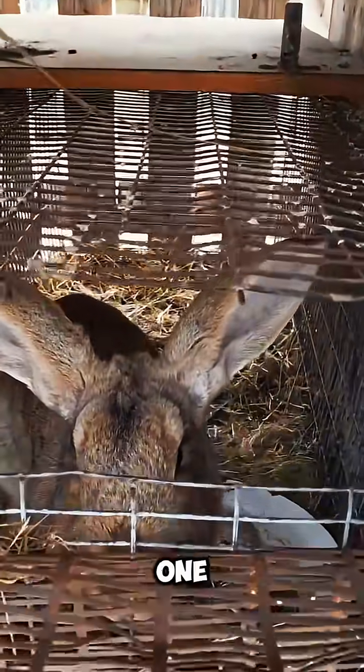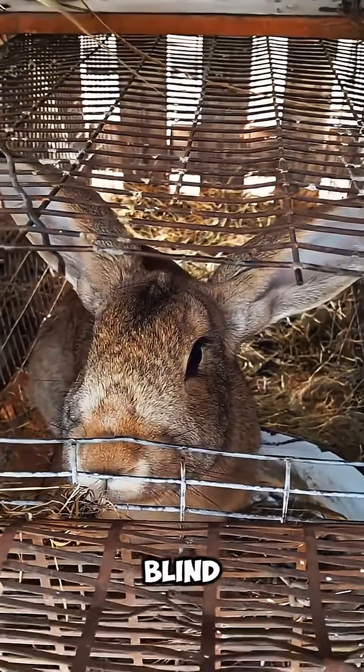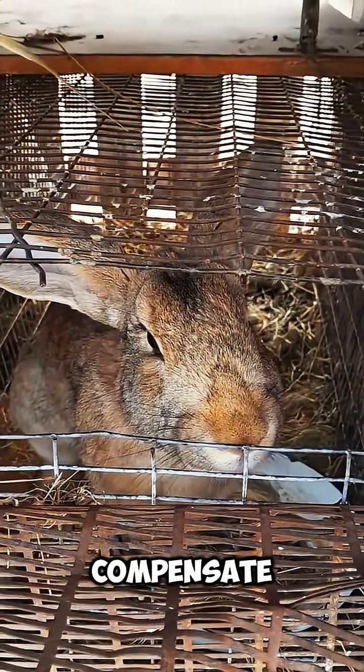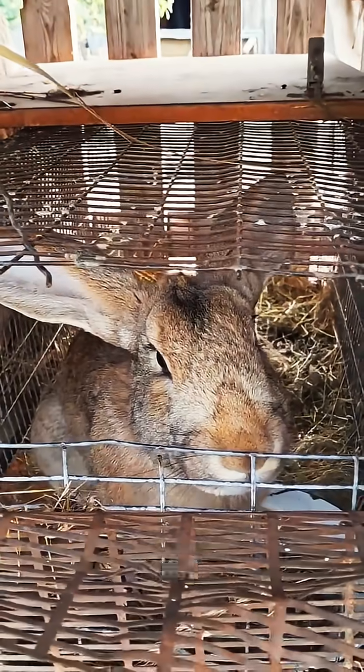However, there's one small drawback to this setup. Rabbits have a narrow blind spot directly in front of their nose and a small area right behind their head. To compensate, they rely on their sensitive whiskers and strong sense of smell to detect what their eyes cannot see.